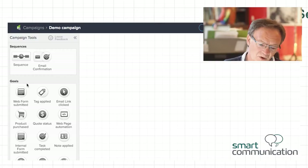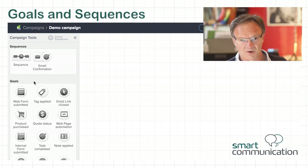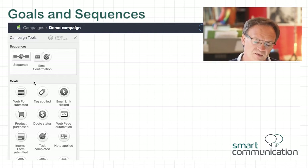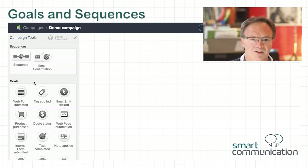Here on the side, you have goals and sequences. A goal is something that you want somebody to do — it's something that you're putting out there, some question, some hook, something that you're asking a person to do. Just like in a sales conversation, you would ask somebody a question and then wait for the answer. Based on how they answer you, you would do something in return.